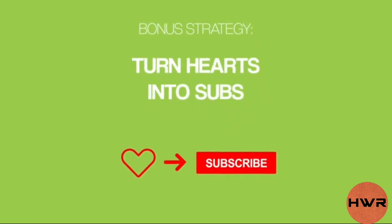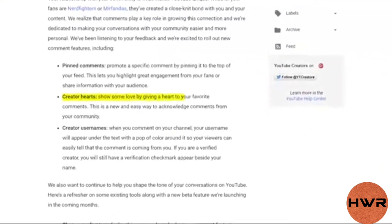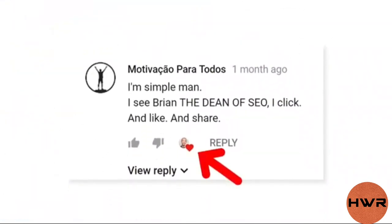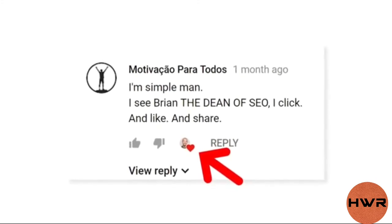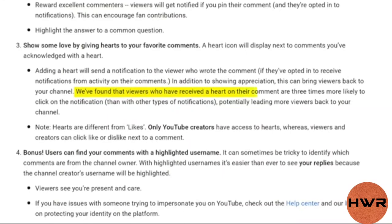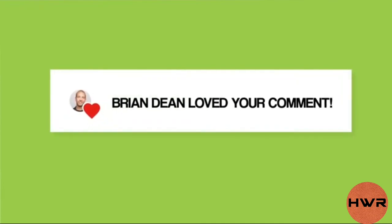Before we end this video, let me show you a quick bonus strategy: turn hearts into subs. YouTube rolled out a feature called creator hearts that lets you acknowledge awesome comments people leave on your videos. When you heart a comment, it shows a little icon next to the comment with your face. According to YouTube's internal data, viewers who have received a heart on their comment are three times more likely to click on the notification than with other types of notifications, potentially leading more viewers back to your channel. So if someone leaves a great comment, make sure to reply and heart it — when that person sees you hearted their comment, they'll be primed to subscribe.